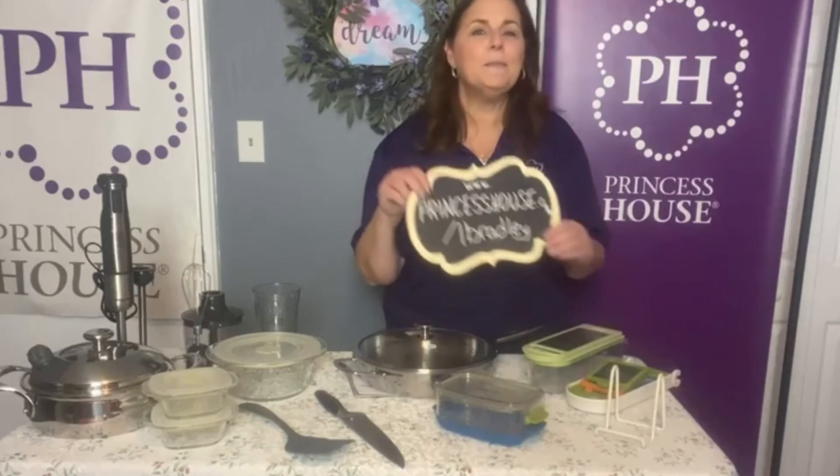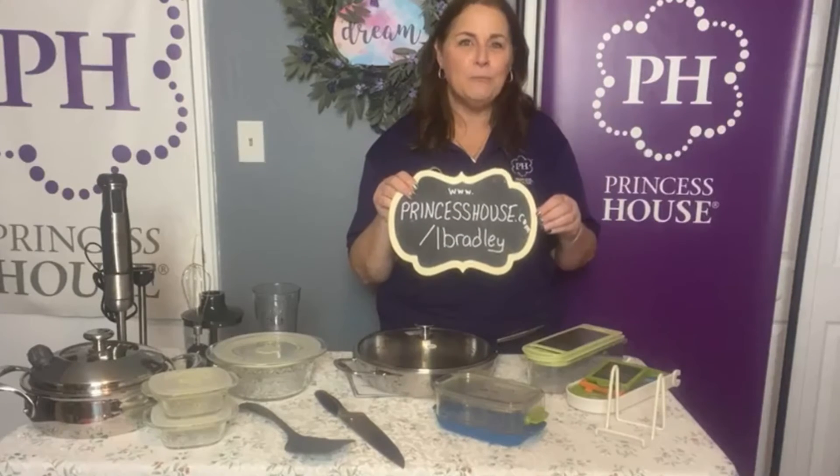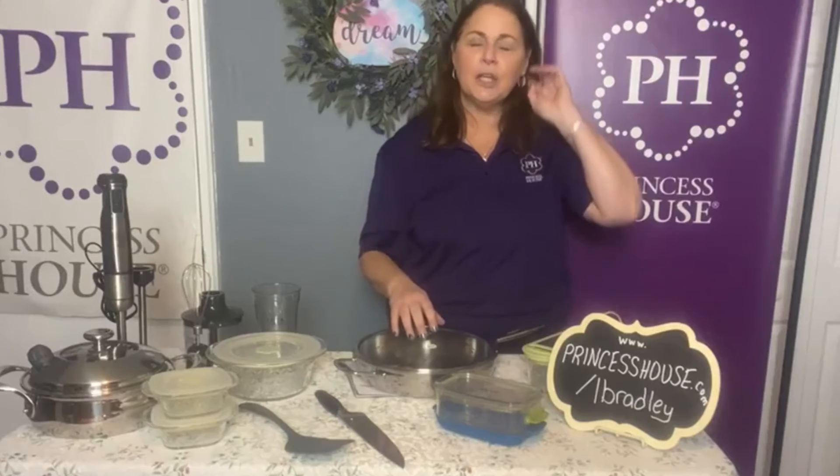I invite you to join Princess House. Go right to my website, www.princesshouse.com/lbradley, and sign up under me. It will say Linda Bradley, Cherry Hill, New Jersey — that's me. Sign up under me. I have a complete training program and I do a lot of one-on-one with my consultants.